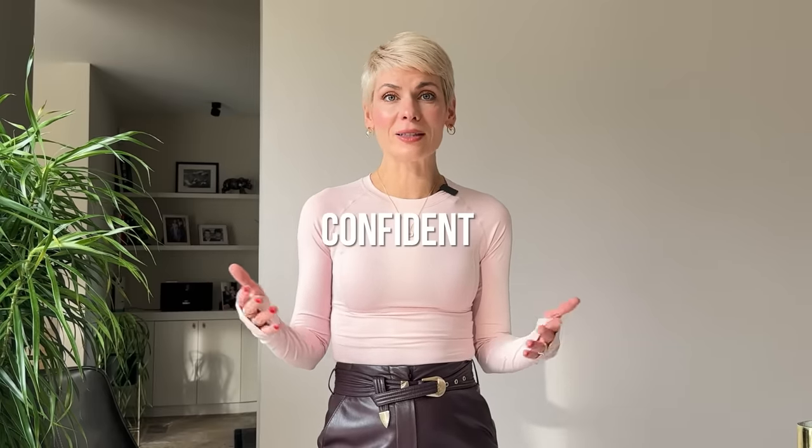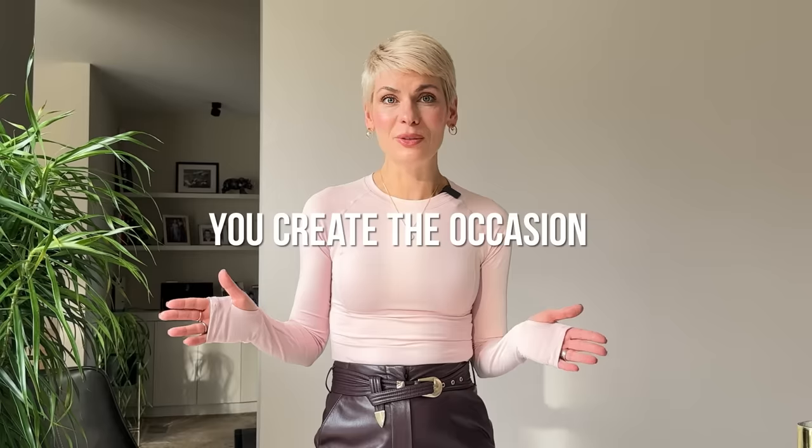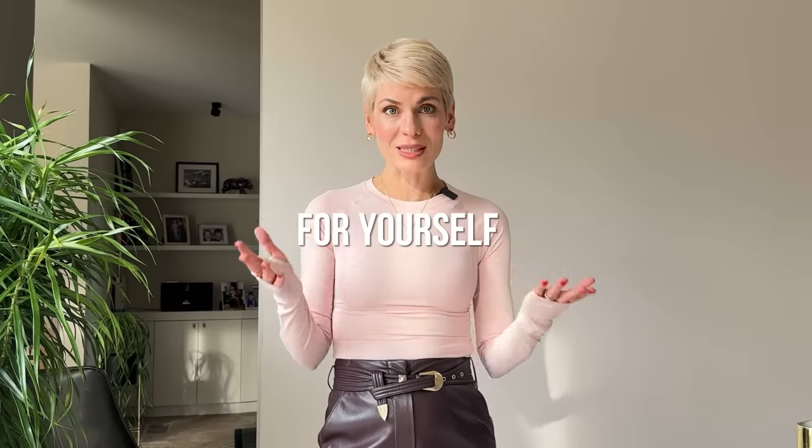Even if you're not going to the office, you still want to feel energized, confident, modern and chic, especially if working from home is your daily reality. Just because you're physically not going anywhere doesn't mean there is no occasion to dress up. You create this occasion for yourself, not for anyone else, because you deserve it. You are the occasion and you want to feel like a real badass every time you see your reflection in the mirror or step into a Zoom call. Let's get you ready for another amazing work-from-home week with five outfit formulas that will keep you both comfortable and chic.